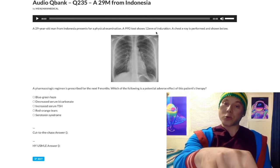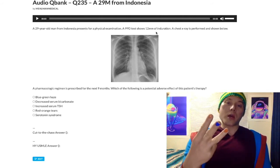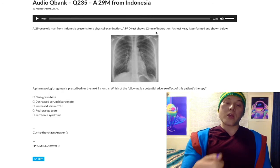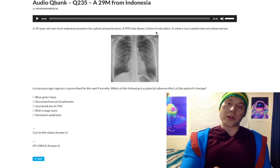So this patient has a positive PPD at 12 millimeters. Also included in the greater than 10 millimeters group are healthcare workers, prisoners, and prison workers. Greater than 15 millimeters induration is positive for everybody else. Erythema does not count — it's just the induration.